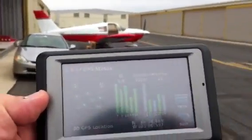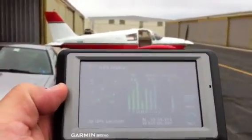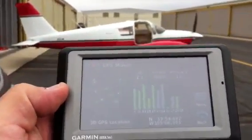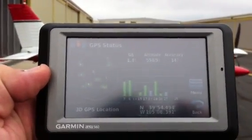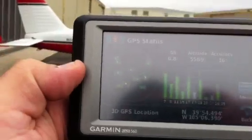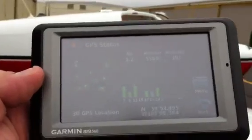About 50 feet approaching it, 20 feet, a lot to stabilize. Signal is going way down at 20 feet, at the wing tip.